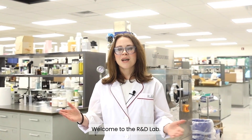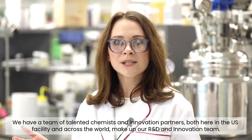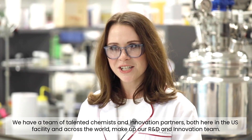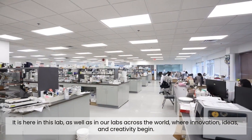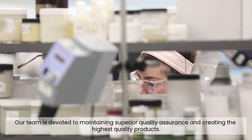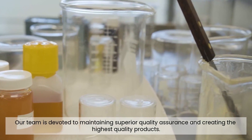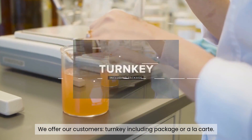Welcome to the R&D Lab. Our team of talented chemists and innovation partners, both here in the U.S. facility and across the world, make up our R&D and innovation team. It is here in this lab, as well as in our labs across the world, where innovation, ideas, and creativity begin.